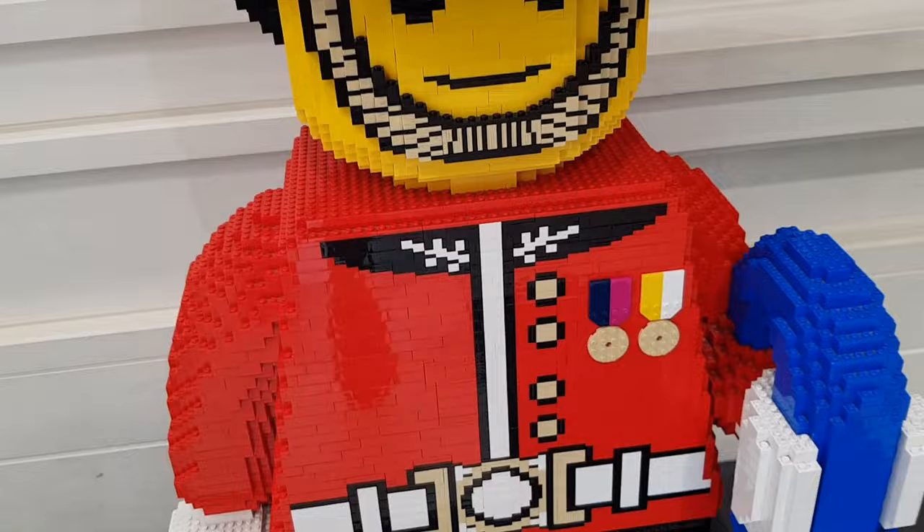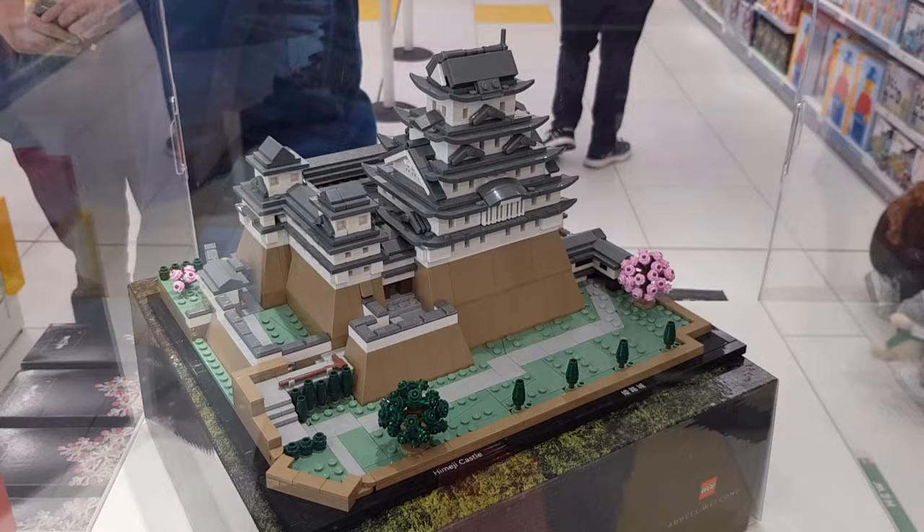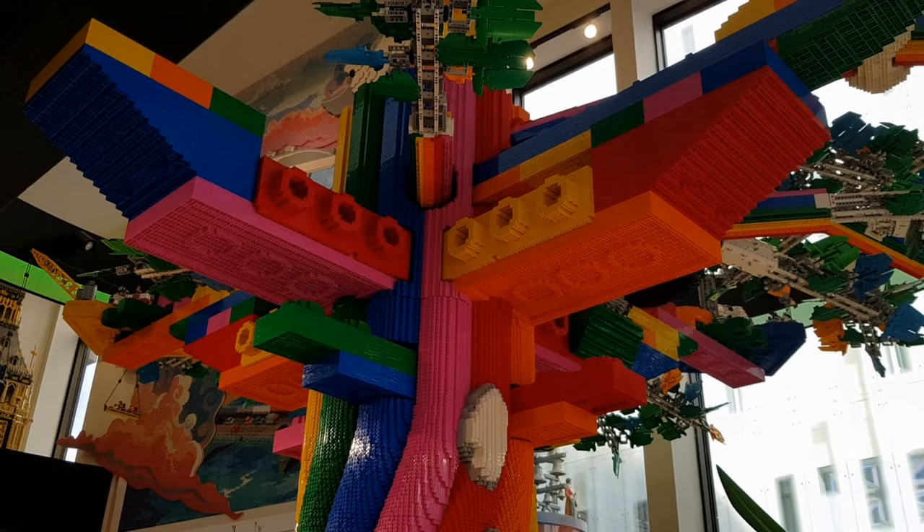Downstairs they have the Queen's Guard - or the King's Guard as I should say now - and a policeman as well. Some of the sets they had on display included the Himeji Castle. I just wanted to take a picture of that because it was the first time I'd seen it open like that.